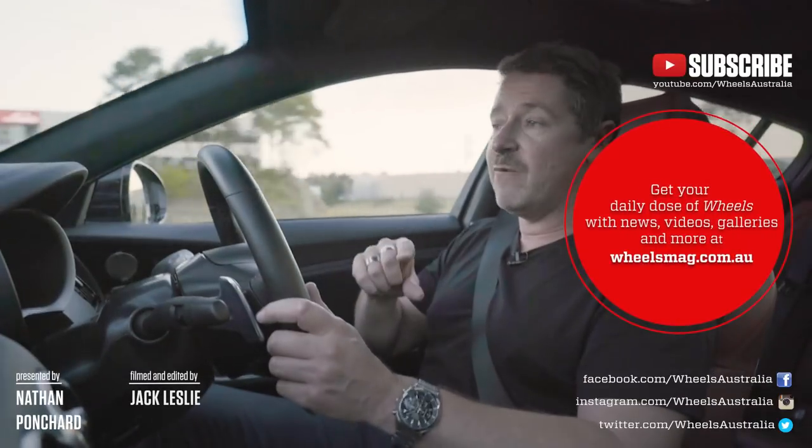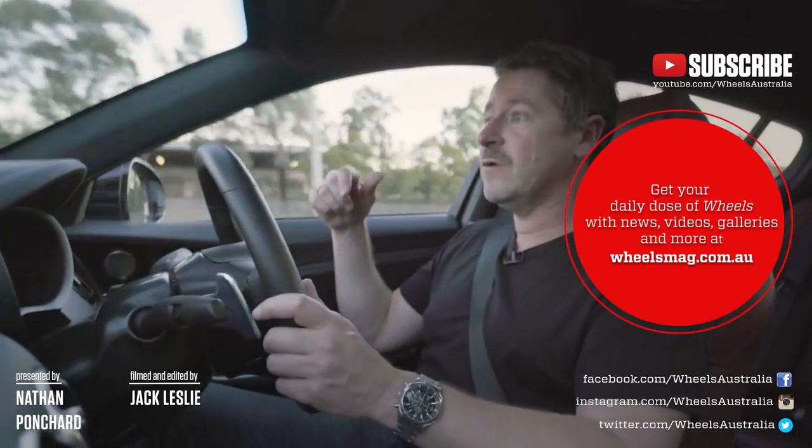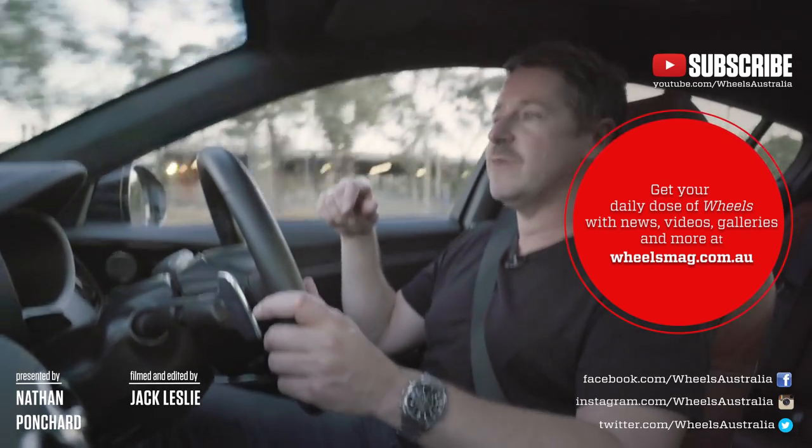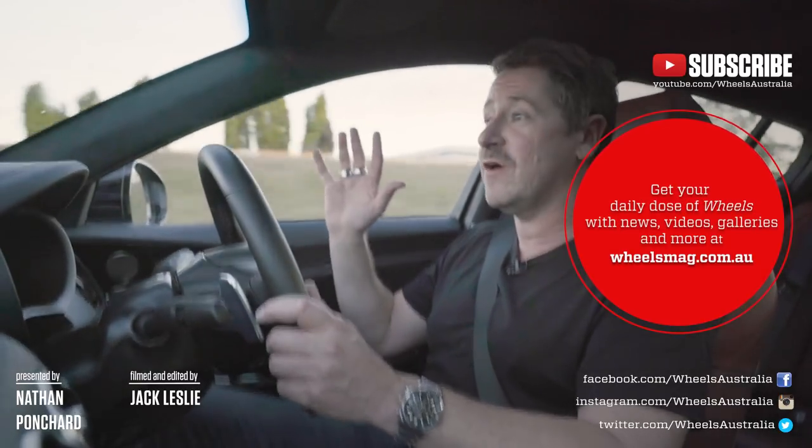Right now we're in comfort mode, and even on the jiggly back roads we just drove on, the collision alert — which is also not an exciting feature of this pre-production car — goes off all the time.